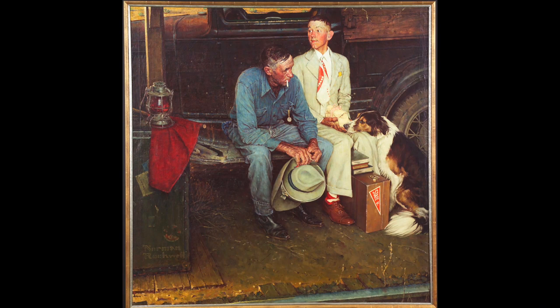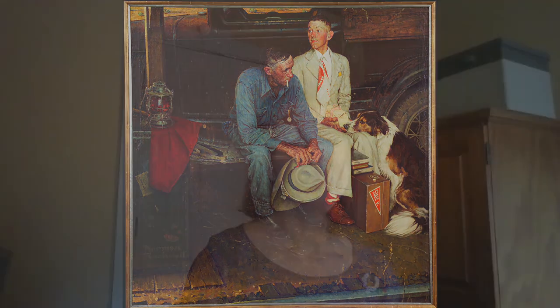This father and son are waiting for a train. Who might be leaving, and where do you think he might be going? The differences in their clothing and the things they have around them might actually offer a clue. Have you ever noticed how dogs and other animals seem to express emotion — from joy to sadness and everything in between?